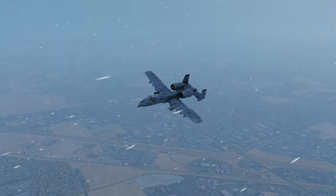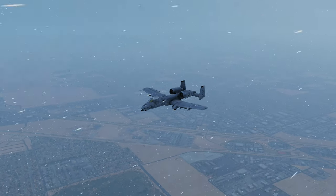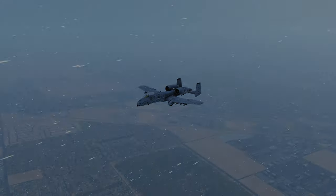Welcome back everybody! This holiday season we're taking a full throttle look at one of the most incredible aircraft ever conceived. If you enjoy this, be sure to check out the rest of the full throttle episodes linked in the comments.